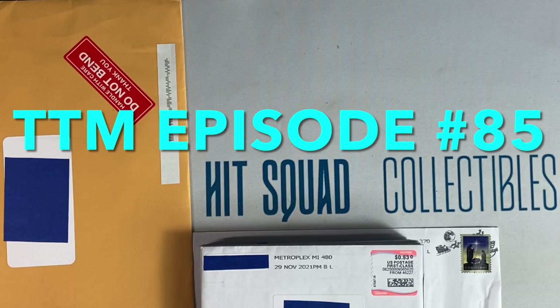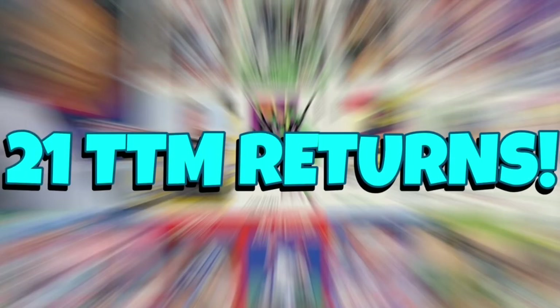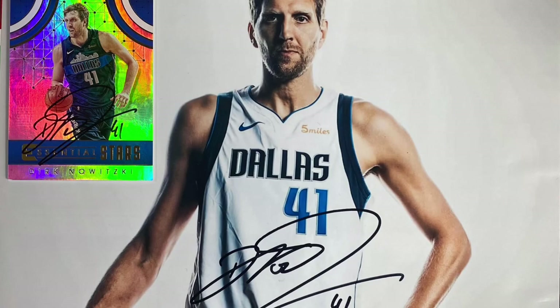What's up YouTube? Welcome to my channel. Back again with TTM episode number 85, and today I have 21 returns — 20 small envelopes and one large envelope. At the end of this episode I'll have the results of the Dirk Nowitzki giveaway contest. Let's get started.